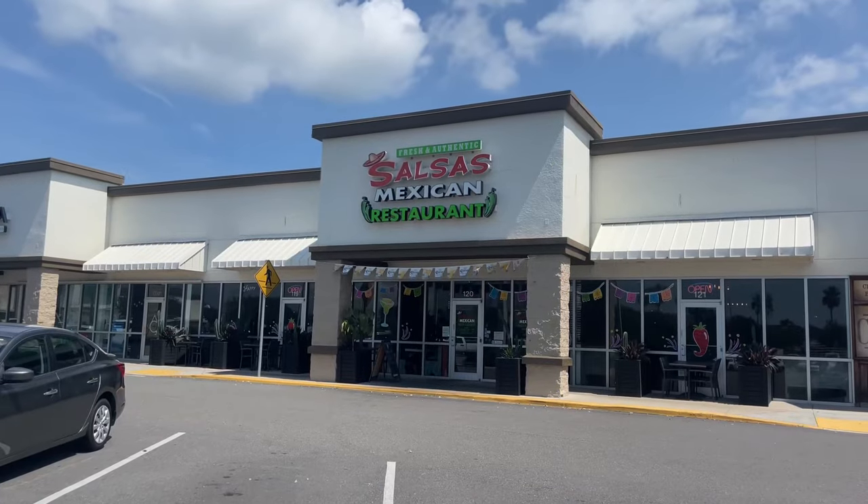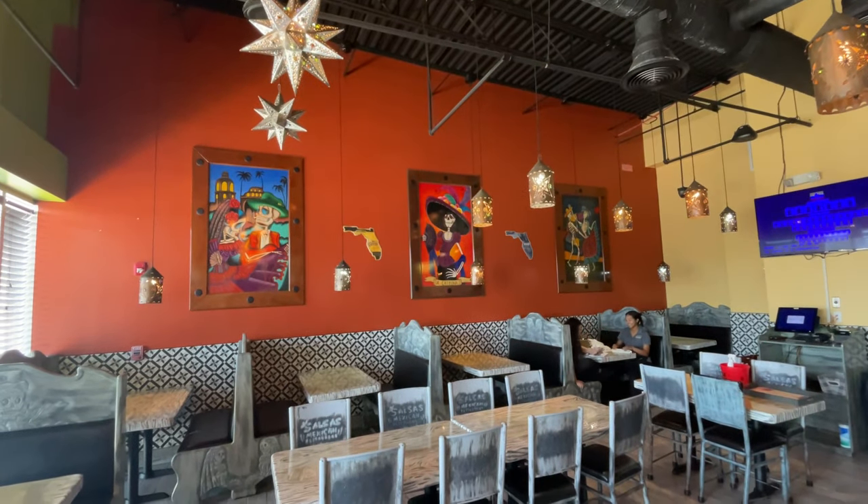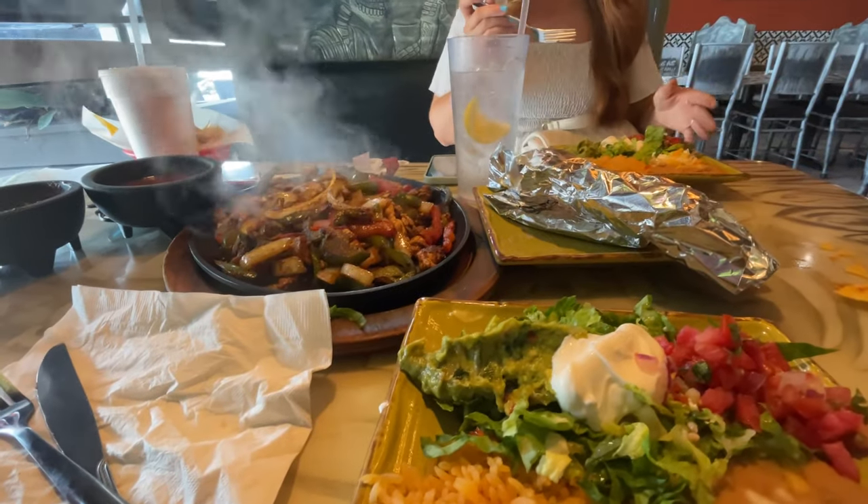Today for lunch we ate at Salsa's Mexican restaurant. We had the fajitas for two — it was enough to feed our entire family.